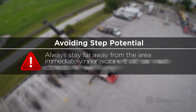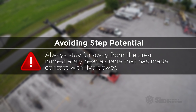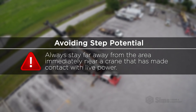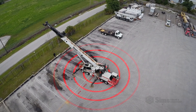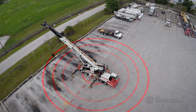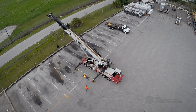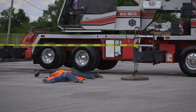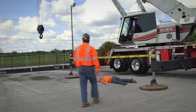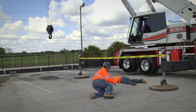To avoid step potential, always stay far away from the area immediately near a crane that has made contact with live power. Electricity conducted to the ground by the equipment creates zones of unequal voltage. As a person approaches the equipment, stepping between these invisible electrified zones causes the stored energy to pass through the body and find equilibrium, shocking and killing the worker.